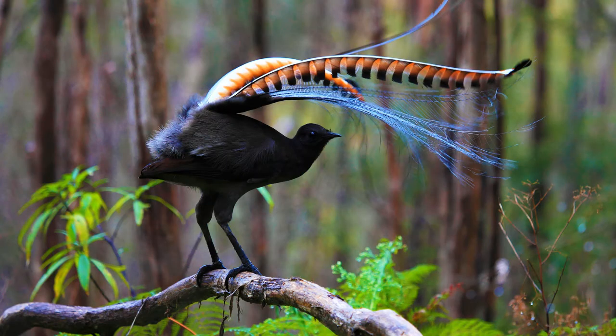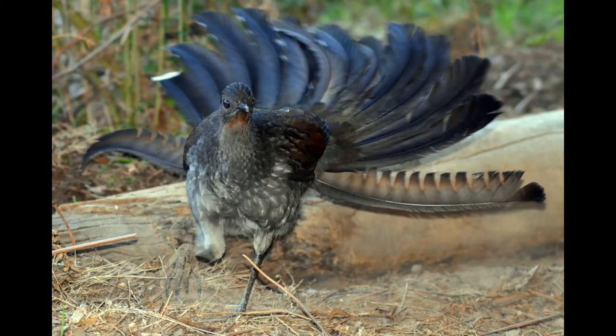Next up is the superb lyrebird, an Australian songbird and one of two species of the family Menuridae. At over three feet in length and upwards of two pounds in weight, they are some of the world's largest songbirds. Superb lyrebirds are ground-dwelling birds that typically live solitary lives. Adults usually live singly throughout their territories, but young birds will associate in small groups of single or mixed sex. Lyrebirds are not strong flyers and are not highly mobile, often remaining within the same area for their entire lives.